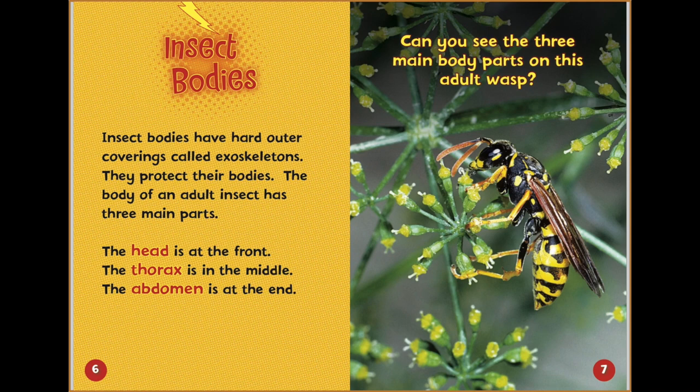The body of an adult insect has three main parts. The head is at the front. The thorax is in the middle. The abdomen is at the end. Can you see the three main body parts on this adult wasp?